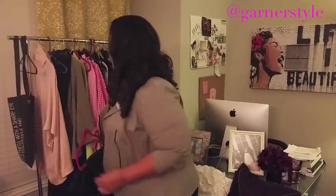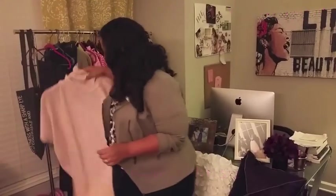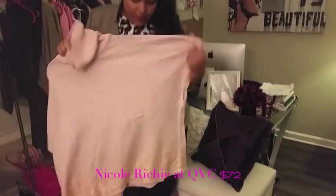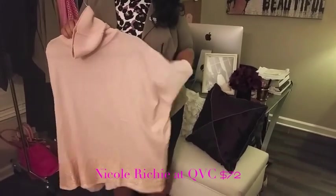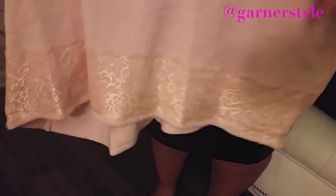Another item I got is from the Nicole Richie collection — I love an oversized turtleneck sweater. This one is in a soft blush pink. It's definitely something I would throw over jeans. Super soft, and it has this lace detailing along the bottom. You can throw this on with a pair of jeans and a pair of flats and be ready to go. On days you don't really need a coat but just need something warm, this is a great pullover.